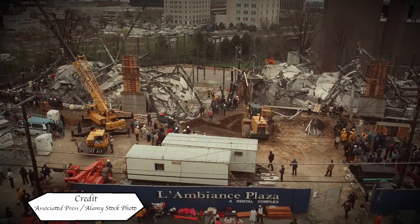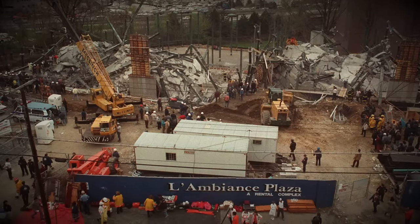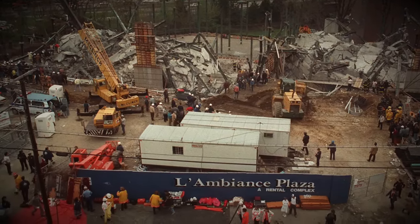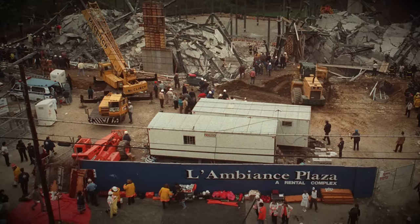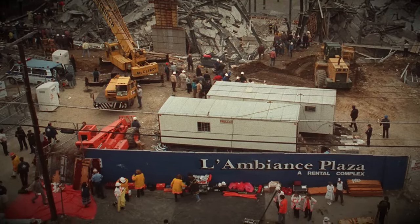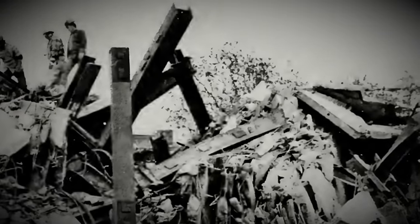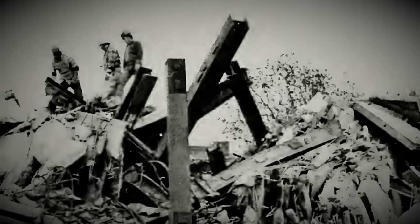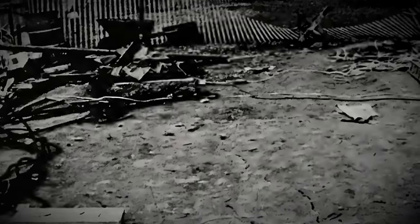It is the afternoon of the 23rd of April 1987 and rescue workers and emergency responders are clawing through the rubble of an under-construction apartment block that has collapsed. Its rapid unexpected deconstruction would raise serious questions about its rather uncommon construction method. The death toll would be 28, making it one of the worst construction death tolls in modern US history. My name is John and welcome to Plainly Difficult — today we're looking at the L'Ambiance Plaza Collapse.